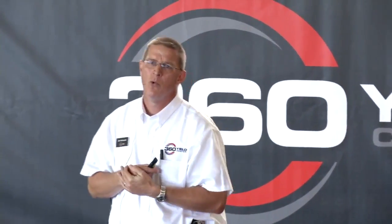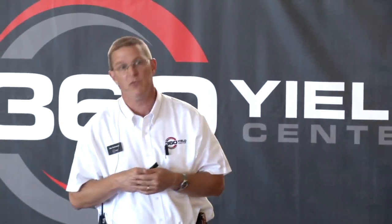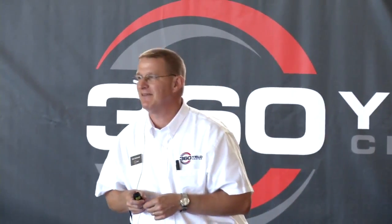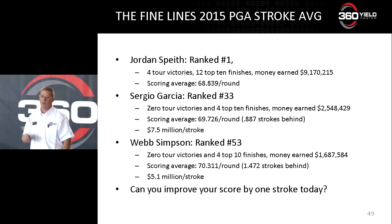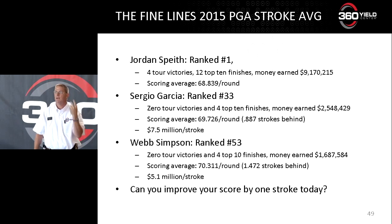Jordan Spieth is the number one ranked player on the PGA Tour with a 68.8 stroke average — he earned nine-plus million dollars and won four major tournaments. Sergio Garcia is ranked 33rd, has no major victories, and is just eight tenths of a stroke behind Spieth on average — he won about two million dollars. Webb Simpson is ranked 53rd, averages a stroke and a half more than Spieth, and won about a million and a half. My point is: figure out a way to improve your score by one stroke. Maybe the fine line in your field is sulfur — maybe that's the stroke you can pick up to really increase your bottom line.